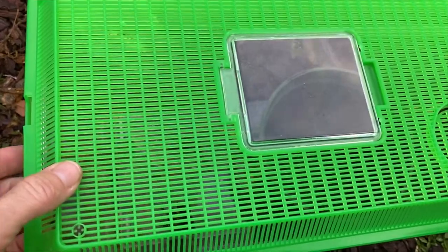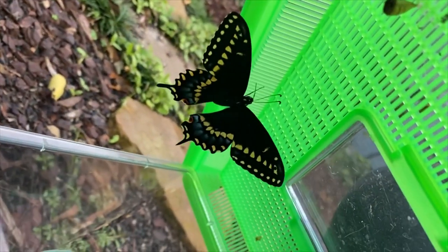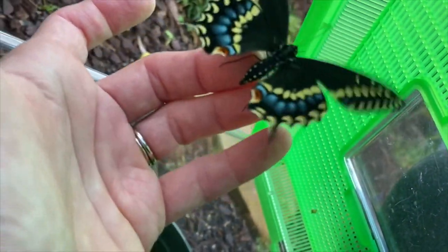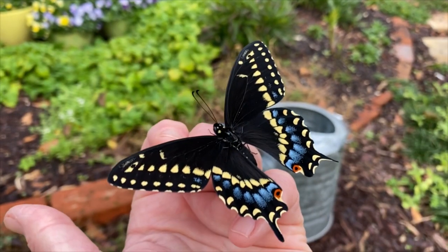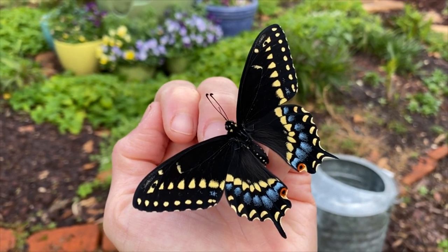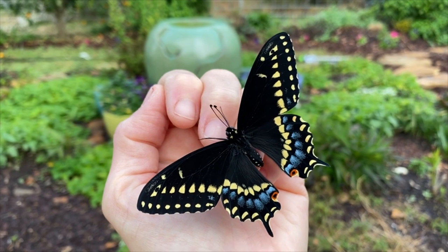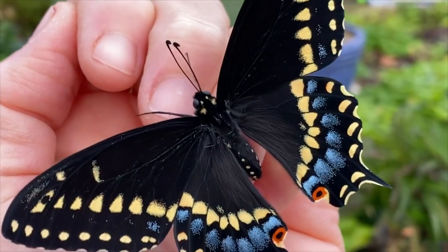I have an Eastern Black Swallowtail ready to release. I woke up this morning and checked on my butterflies, and I had this Eastern Black Swallowtail butterfly ready to release. This is one of the ones that overwintered in my potting shed on a pot of parsley. Just look at that gorgeous blue on the wings.